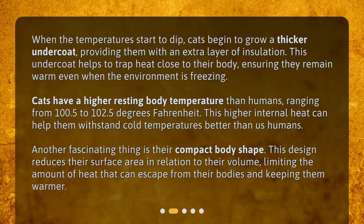Cats have a higher resting body temperature than humans, ranging from 100.5 to 102.5 degrees Fahrenheit. This higher internal heat can help them withstand cold temperatures better than us humans.